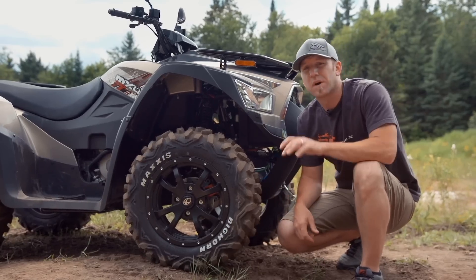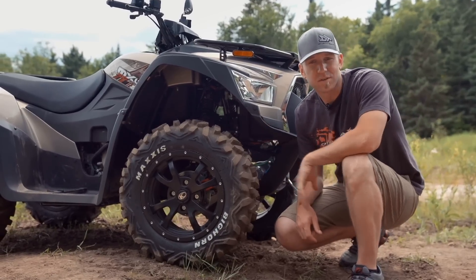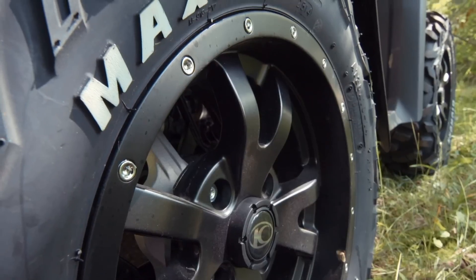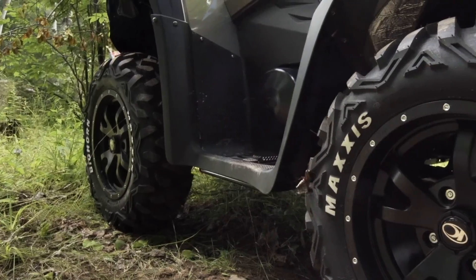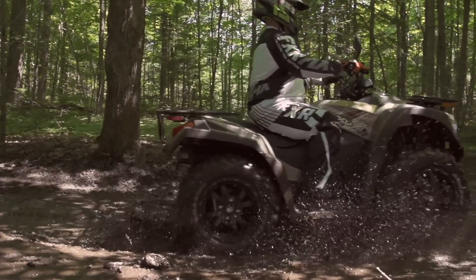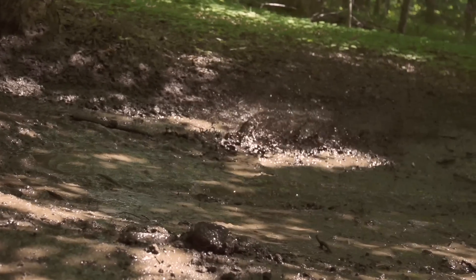Helping the MXU feel so positively grounded is a set of 25-inch Maxxis Bighorns — the originals, not the 2.0s, and I actually prefer them. Wrapped around a 14-inch very current-looking black aluminum rim, Kimco didn't just get the rubber right, they got the look right too. With a very big offset deep-dish look that's truly one of the best-looking stock rims in the industry, their Bighorns grip like crazy and thanks to their aggressive tread blocking really helped keep the MXU's 45 horsepower moving forwards with minimal rear-end slippage.